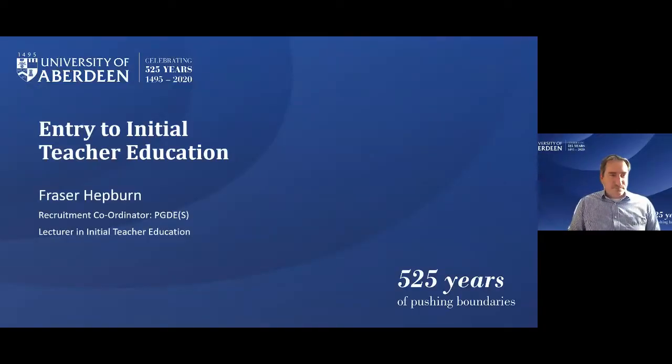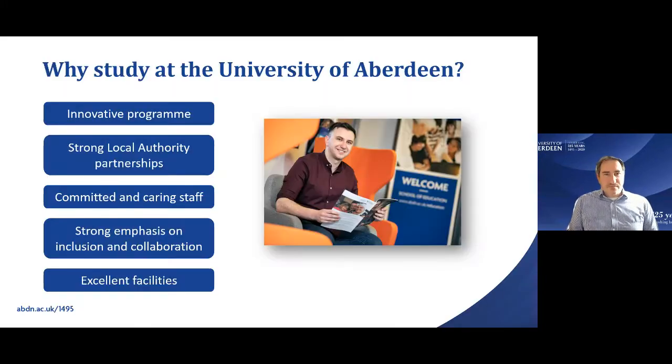Welcome everyone to this evening's presentation on initial teacher education at Aberdeen University. My name is Fraser, I am one of the tutors and recruitment coordinator at the university. What we'll do today is I'll run you through a little bit about the course, studying at Aberdeen University, entry requirements, the interview process, and then we'll have space for questions at the end.